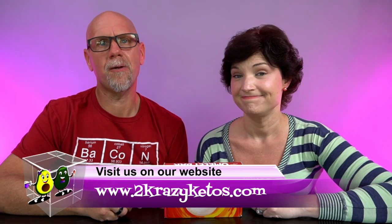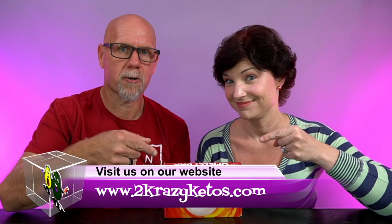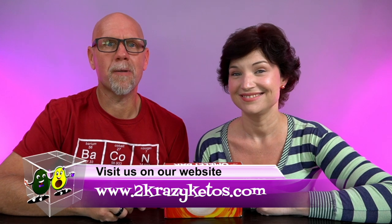Hey, what's up family? I'm Rachel, and I'm Joe, and we are 2 Crazy Ketos. If you're new to our channel, welcome. Here on 2 Crazy Ketos, we do recipe videos, product reviews, and talk about various keto topics. Every Monday we sit down on the couch for Keto on the Couch. You can find us on Facebook, Instagram, and Twitter, and our website is 2crazyketos.com, where you'll find all our recipes. We upload at least five new videos every week, so subscribe and hit the bell icon so you're alerted every time we upload.